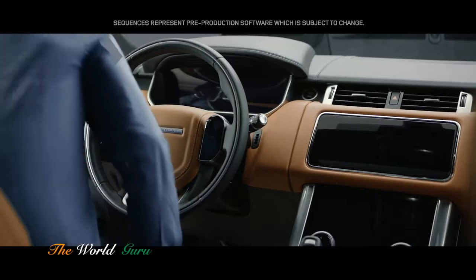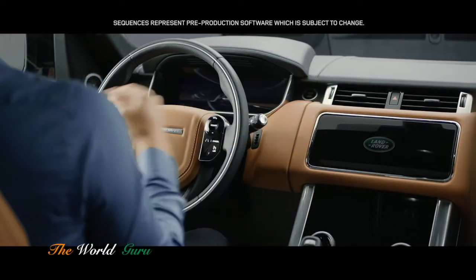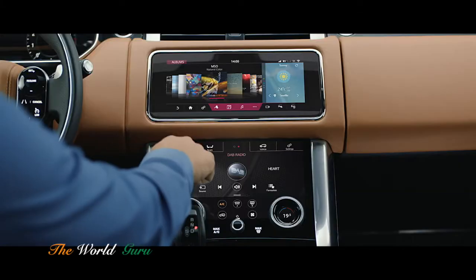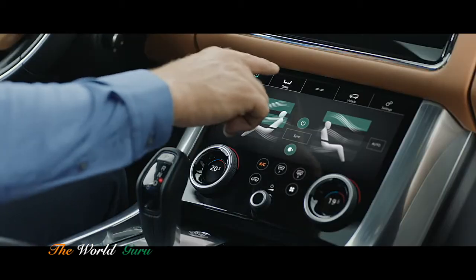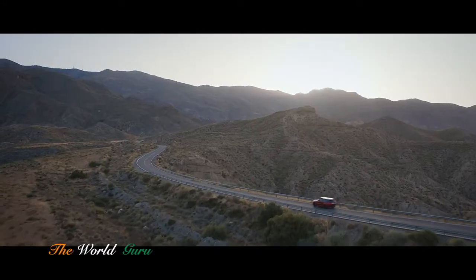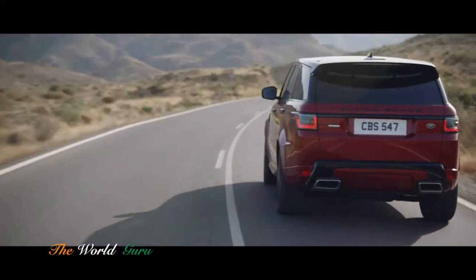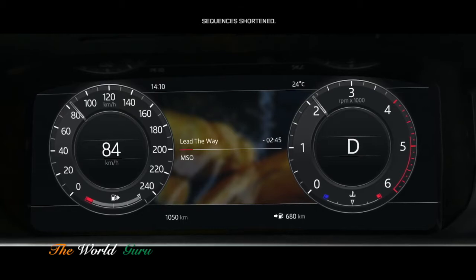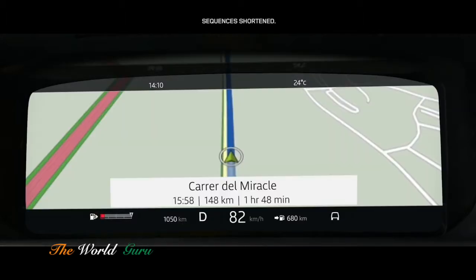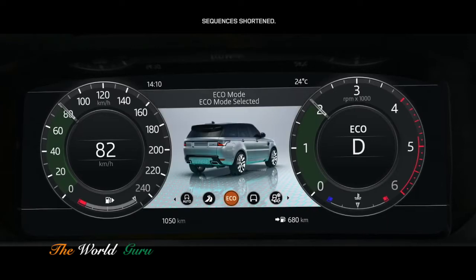The new Range Rover Sport features the intuitive Touch Pro Duo system. Key vehicle features are controlled via the dual 10-inch touch screens, which allow you to tailor the information displayed according to your preference. The 12.3-inch high-resolution full-color interactive driver display has four different layers, which can be tailored to suit the driver's preference and deliver the key information required.